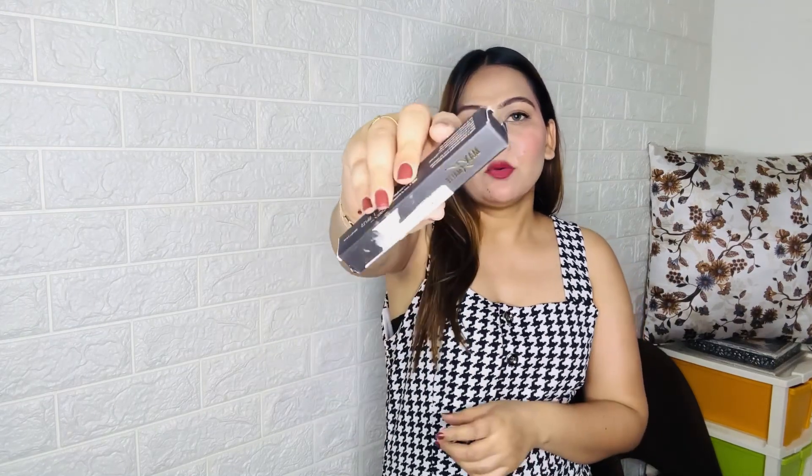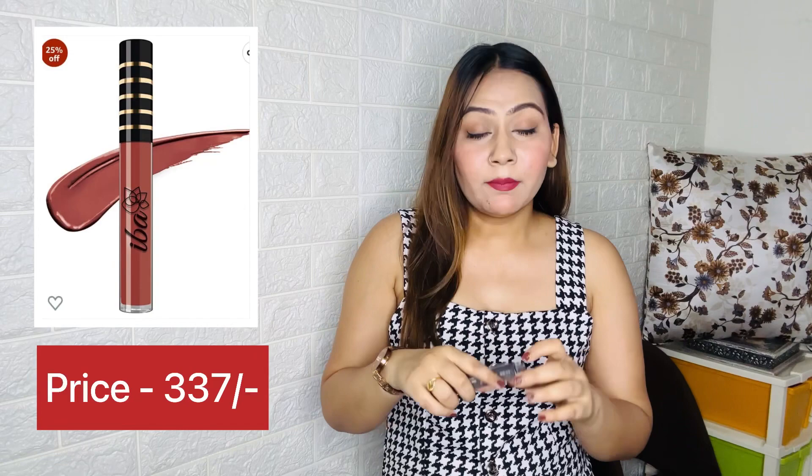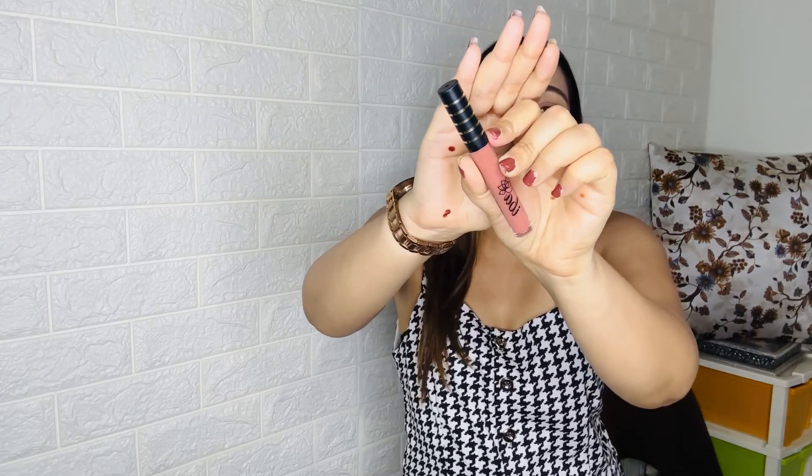Next I bought a nude lipstick. Let me show you the swatch — I'm in the shade Caramel Nude. It's a really cute lipstick.